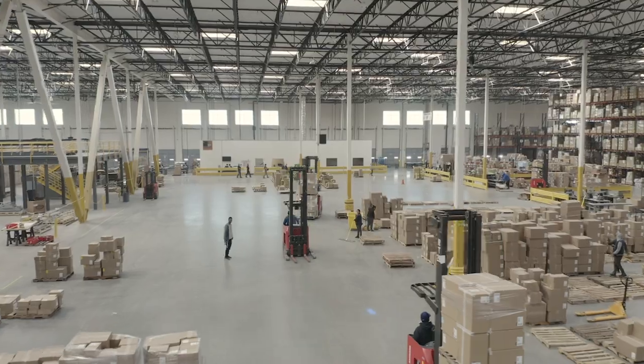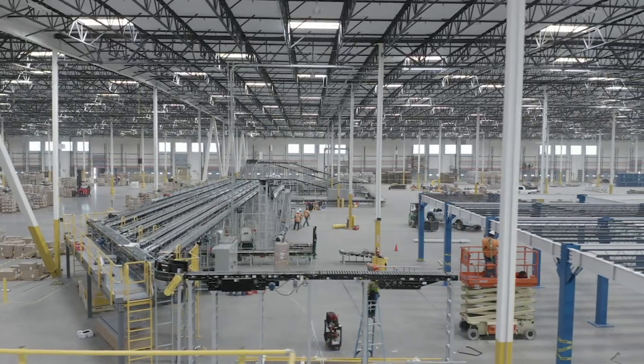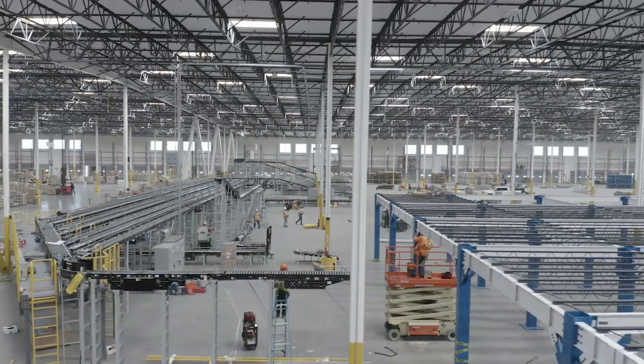From 2016 to 2019, we've invested over $75 million in automating and modernizing our Lebanon Distribution Center, our Calaris 1 Distribution Center, and our Calaris 2 Distribution Center.